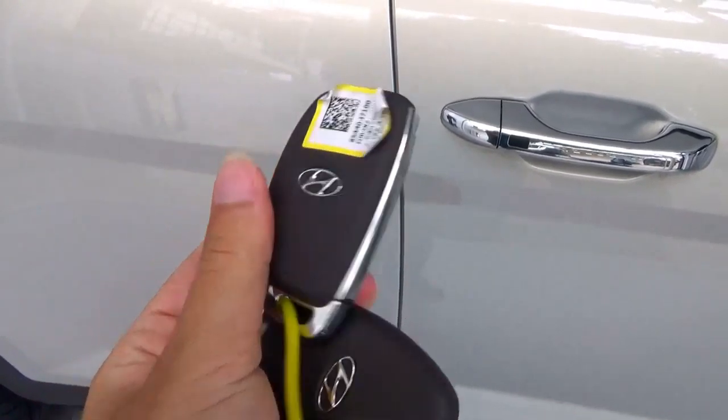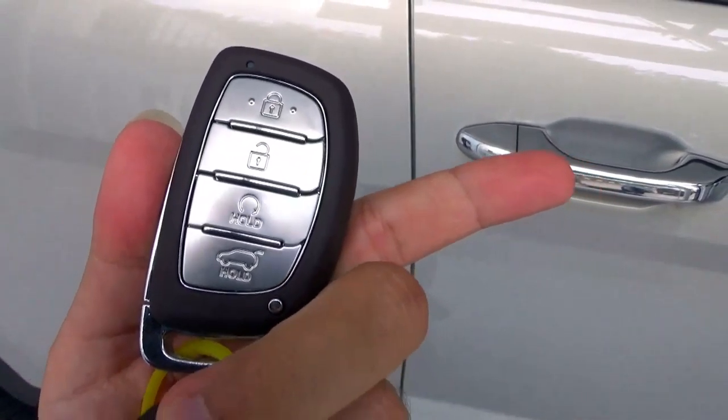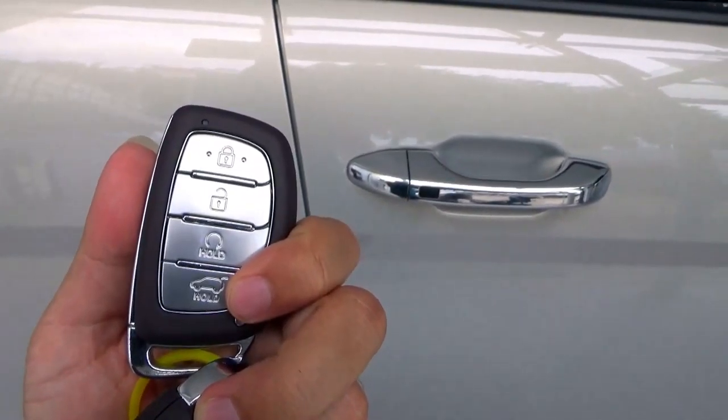The exterior colour is glowing silver metallic. Here's the key fob. This car has a remote engine start, keyless engine, and automatic folding power side door mirrors. Unfortunately, the car's ignition is jammed so I can't show you those features.